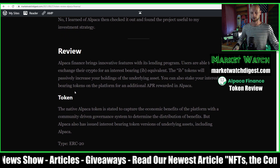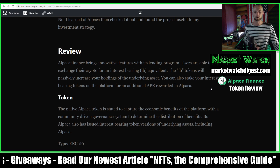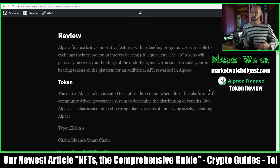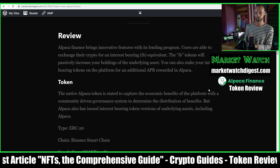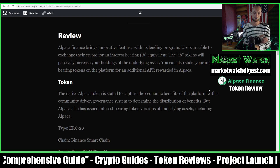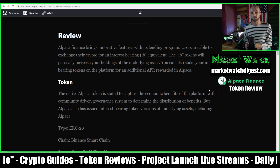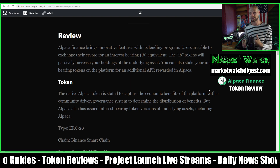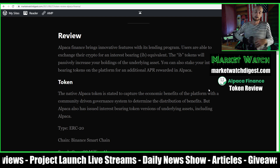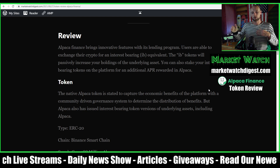Alpaca brings some innovative features with its lending program. Users are able to exchange their crypto for an interest-bearing equivalent — so you can give Alpaca your BUSD and you'll get iBUSD in return, and you will passively increase the underlying asset, which is the BUSD. From there you can actually stake your iBUSD and earn ALPACA, and then stake that ALPACA to earn more.